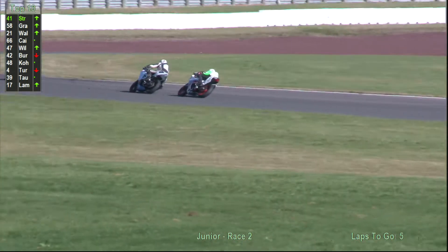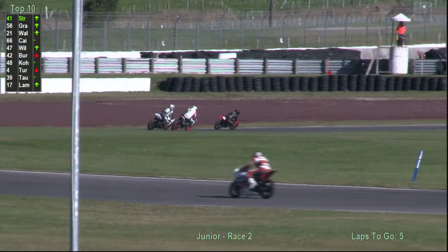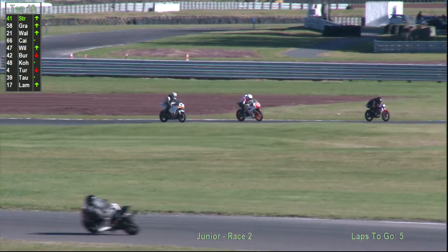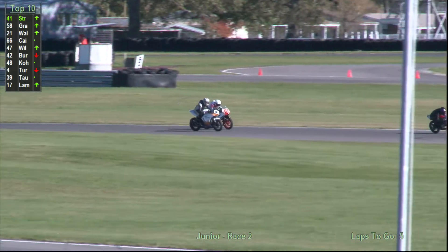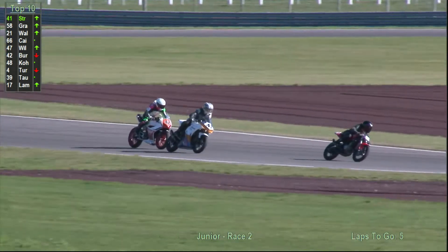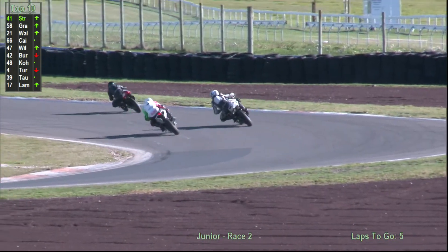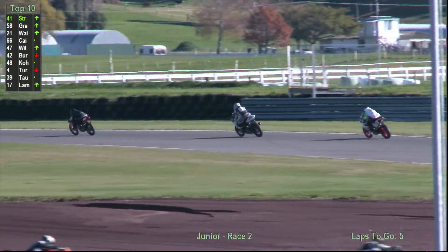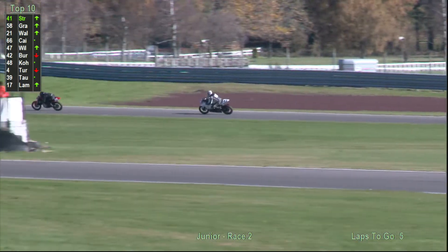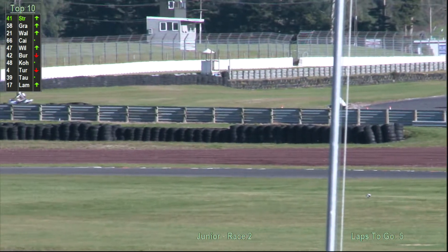Pushing hard in second place is Campbell Grayling. He's had a great season — he's going to try and keep Jacob Stroud honest. Third place is Tarbin Walker. Chris Kane there on that little TZ80 — that's an interesting little bike. Jacob is eking out a little bit of a gap. Campbell's trying to keep him honest, and it looks like they'll have a real good little race.